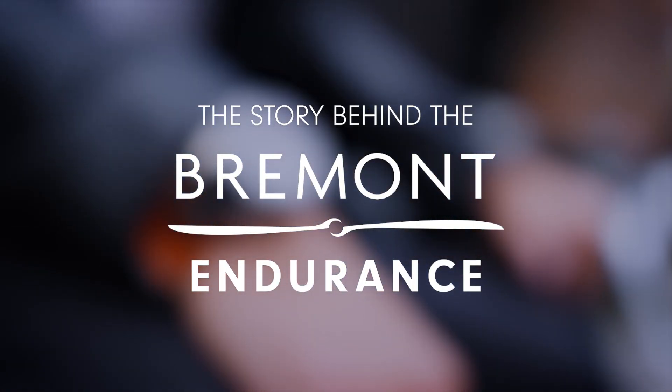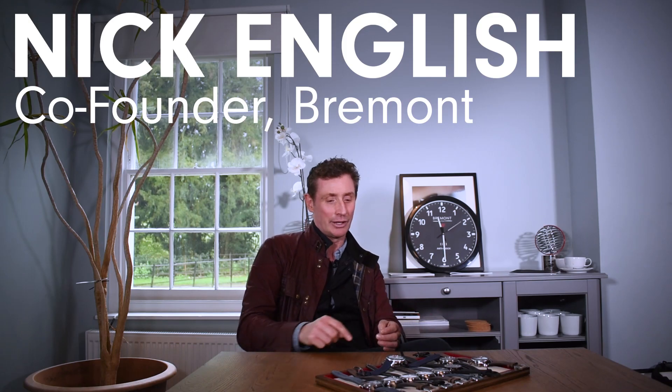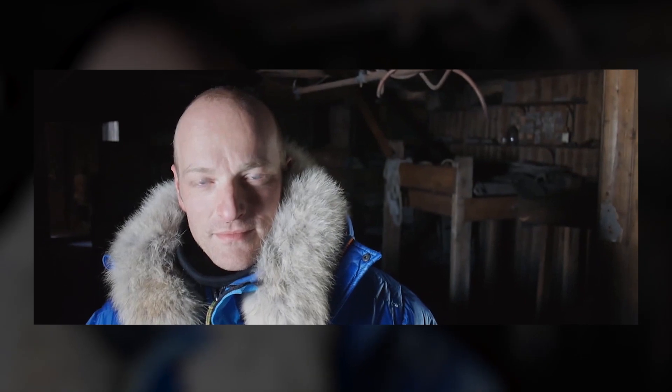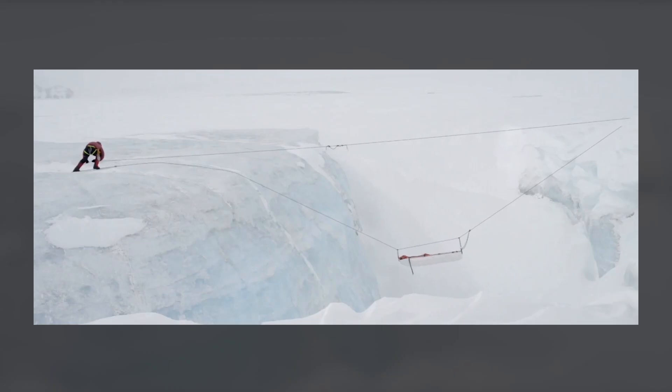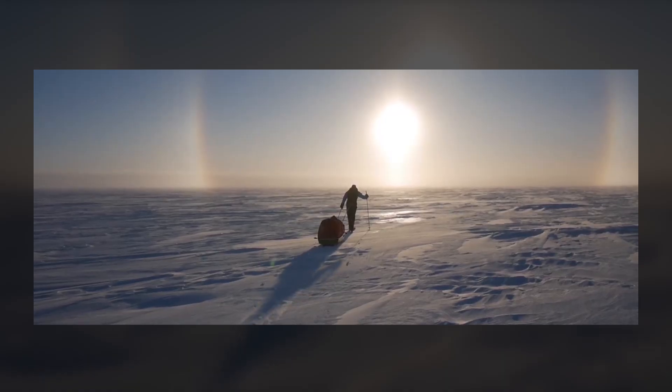There's one watch we did in 2014, I believe, which was called the Terra Nova. The Terra Nova was a watch designed for Ben Saunders, a Polar Explorer who was the last guy to solo the North Pole from the mainland in 2005. And then he did the Scott's route, which obviously Scott did and never quite completed — 80 miles from the finish line, and obviously they all perished.